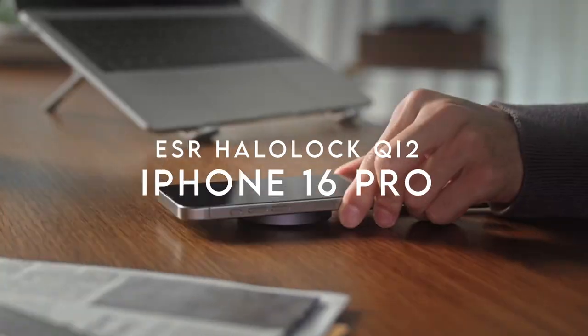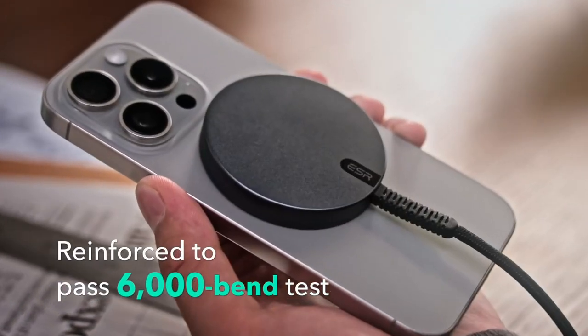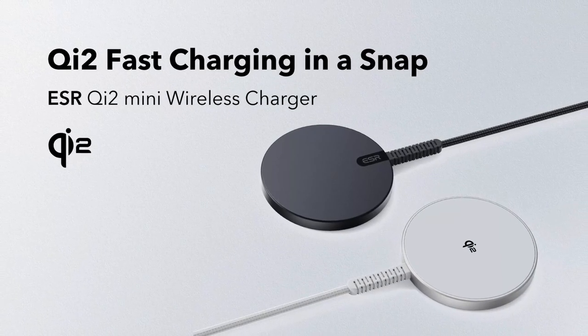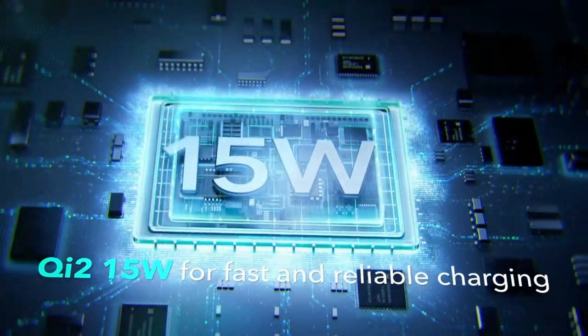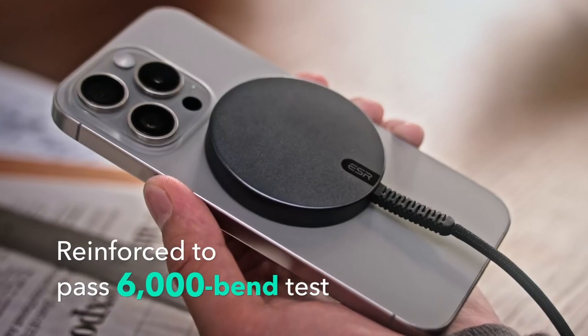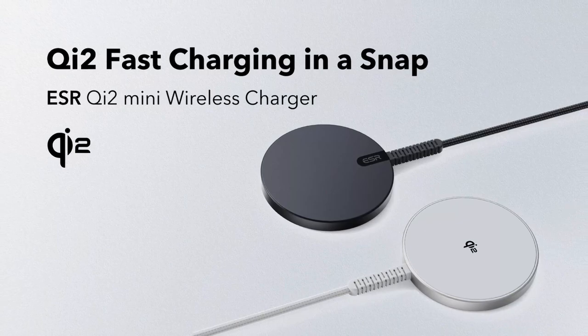On number 2, the ESR HaloLock QI2. This powerful charger offers QI2-certified 15W MagSafe charging for a fast and reliable power-up. Its strong magnetic lock holds up to 1,200 grams, keeping your device securely attached without slippage. Just snap your phone on and you're good to go. The ultra-durable cable features a reinforced base and braided nylon outer casing that withstands over 6,000 bends, looking and feeling like new even after extensive use. The extra-long 5-foot cable gives you the freedom to move around comfortably while your phone charges.